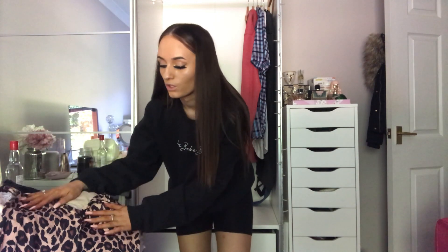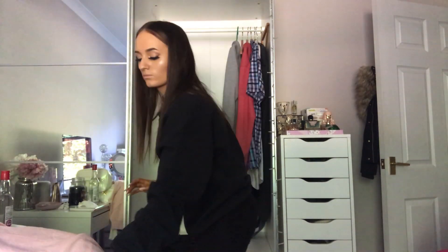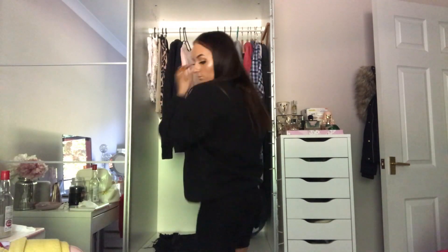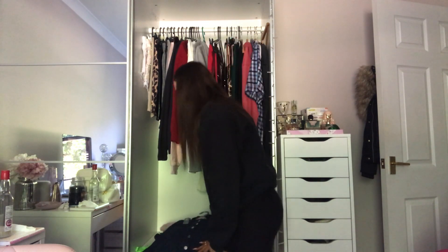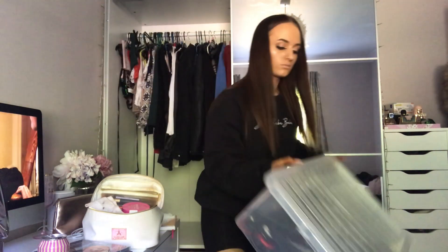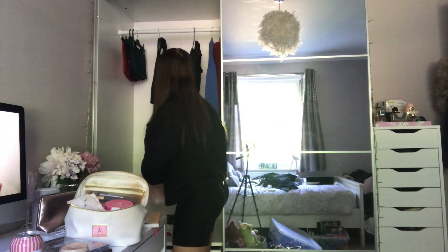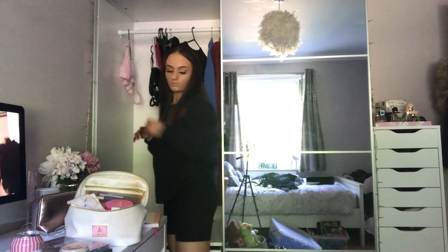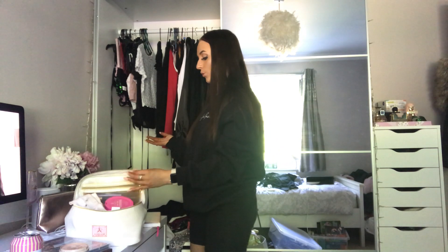My next step now is to actually organize through my clothes and put the clothes that I definitely do want in. As I've organized that, I've got loads of clothes at the bottom that I'm unsure about — I'm just going to leave them there for a minute and do the other side. Okay, so I've organized all the clothes that I think I want, and I've got all the ones I'm not too sure about at the bottom. Now the next thing I'm going to do is my washing.